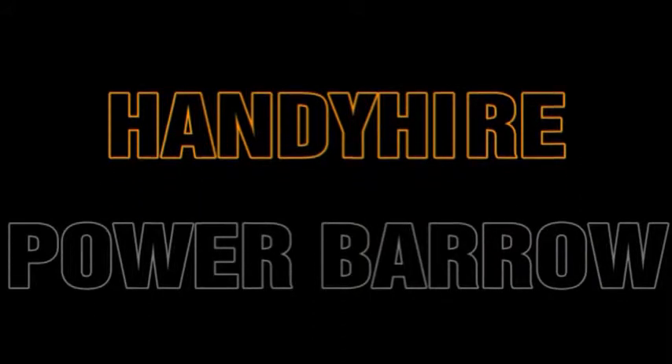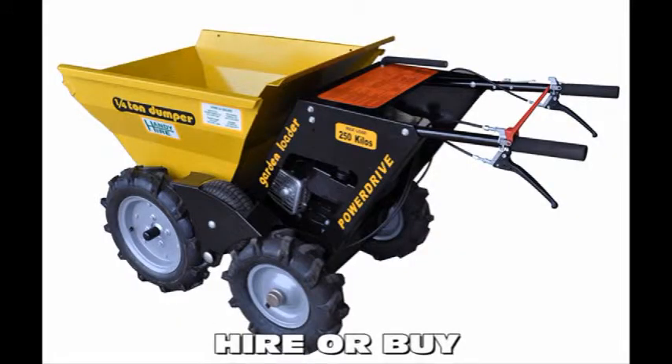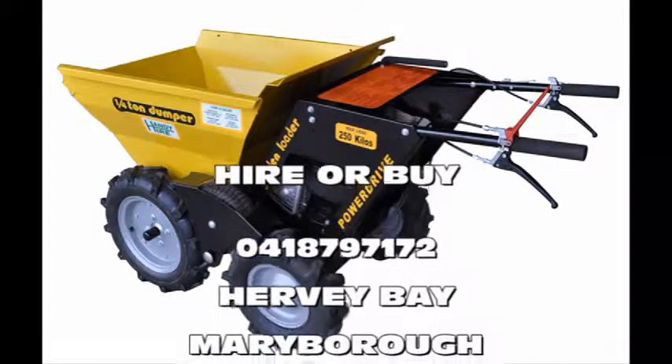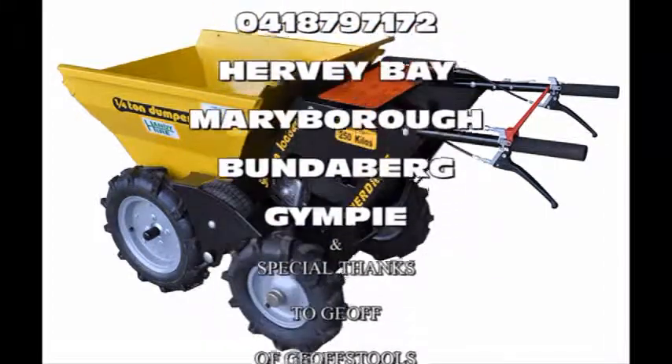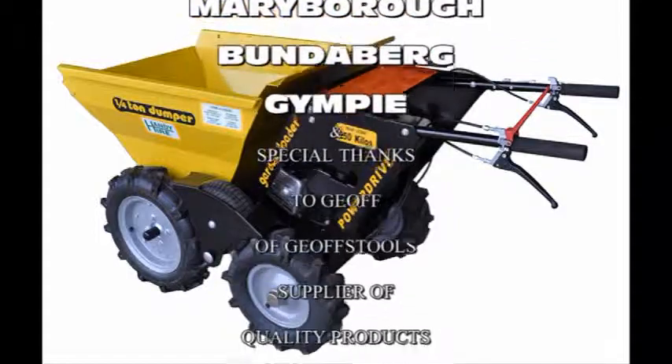Handy Hire pretty much hires most things, and they're hiring now from their Gympie, Maroochydore, and Hervey Bay outlets, plus their all-new super store at Industrial Avenue, Bundaberg. Working on a job and you need a bit of gear? Handy Hire.